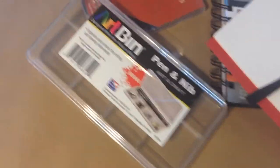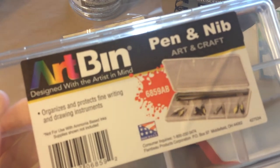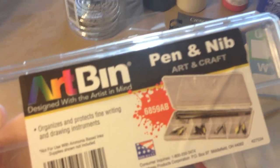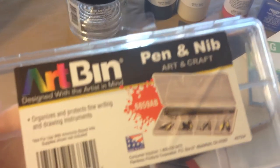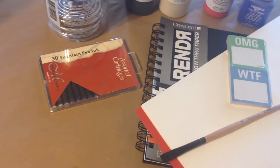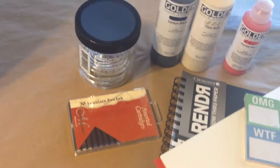I got this little art bin for my nibs that are 25 plus years old — just thrown in a bin — so I got this little one here. And I got this to clean my nibs; it's for fountain pens.